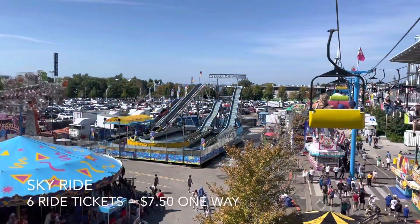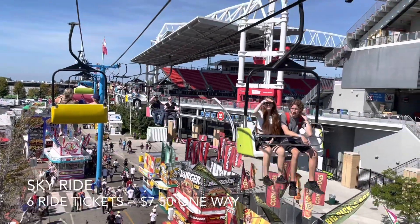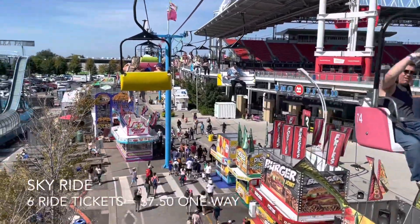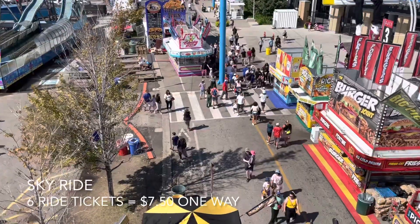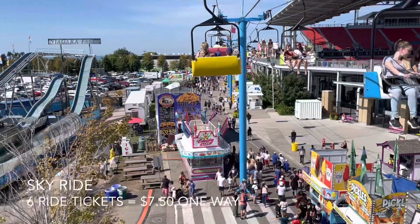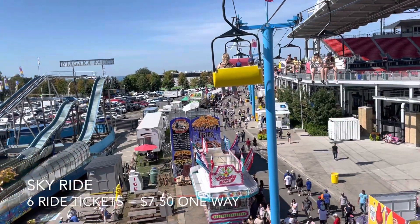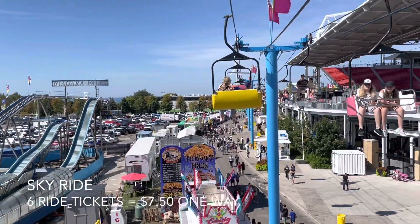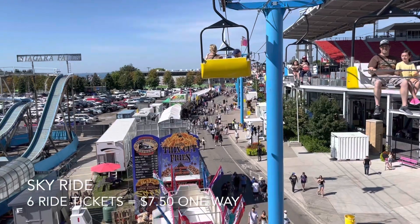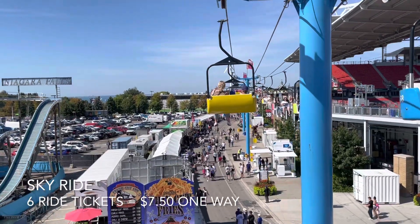We are on the sky ride now. It's pretty high but you basically get to see the whole exhibition. Right here is BMO Field where they have football games. This is what it looks like from below. In tickets it's $7.50 a person one way, but it takes you across the whole exhibition. It's pretty fun — this is the ride I usually go on every time I'm here. You can see all the different booths, different shops, and there's a nice breeze up here.